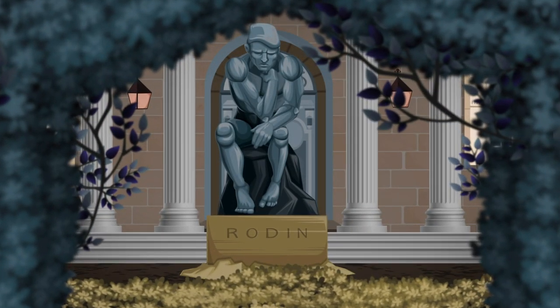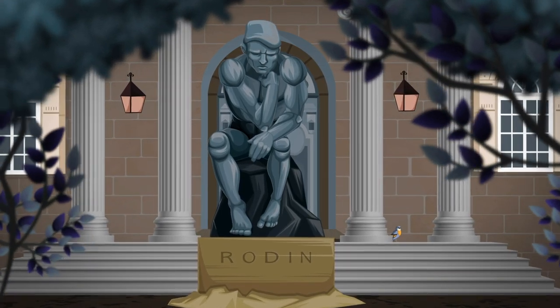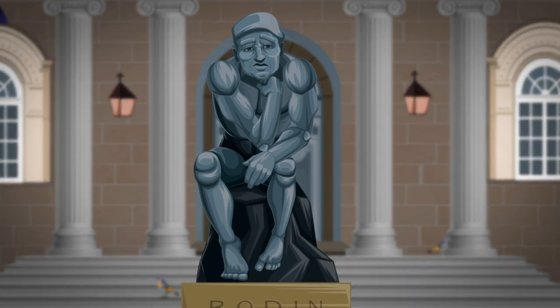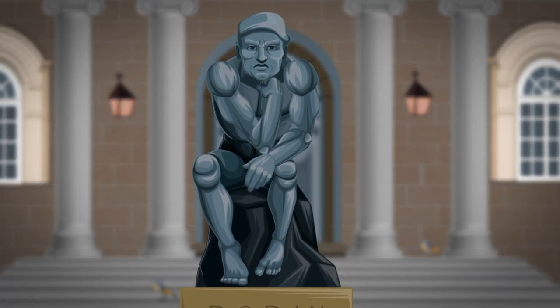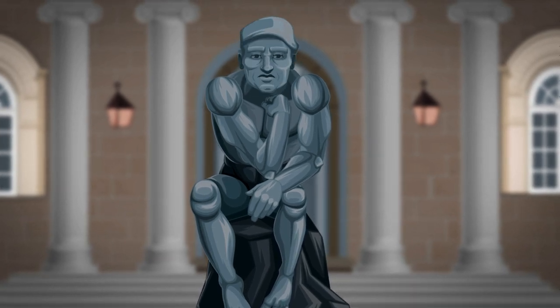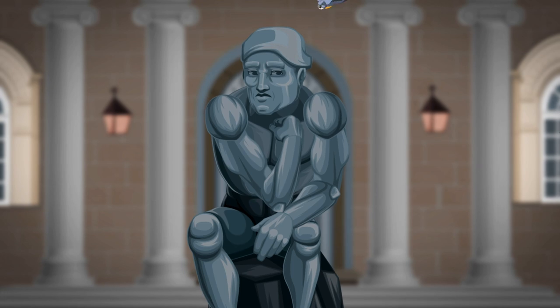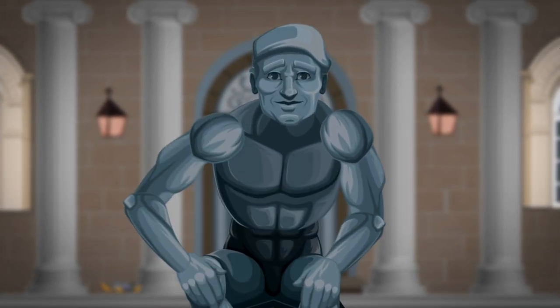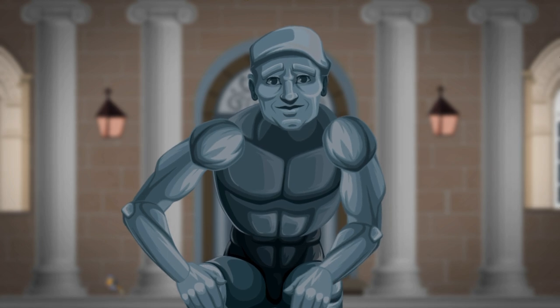One of the most famous sculptures in the world is the Thinker. For ages, people have wondered exactly what he was thinking about. Some say he's thinking about the meaning of life. Others say he's contemplating the billions of stars and planets in the universe. But we know better. The Thinker is pondering how to save money at the supermarket. The answer, of course, is quite simple. The answer is store brands.